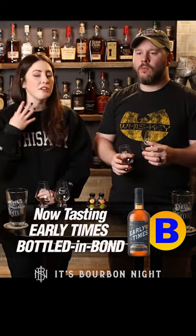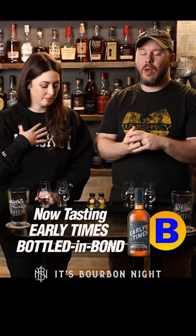The finish on B, I feel like goes on for a lot longer. I'm going to give B my vote. I'm with you. Advancing is B — Early Times Bottled in Bond, and it beat out Maker's Cask Strength. That's another bracket that's busted. We'll see you tomorrow. Until then, drink more bourbon.